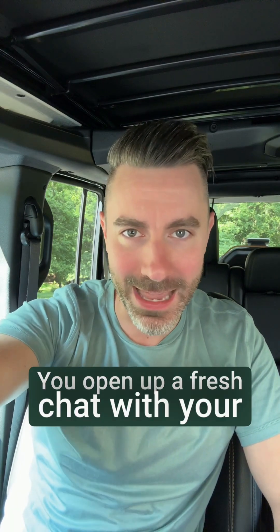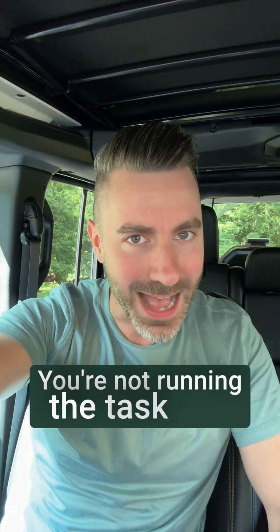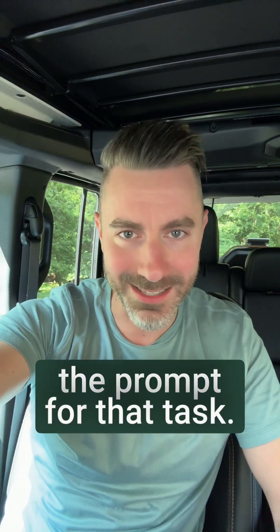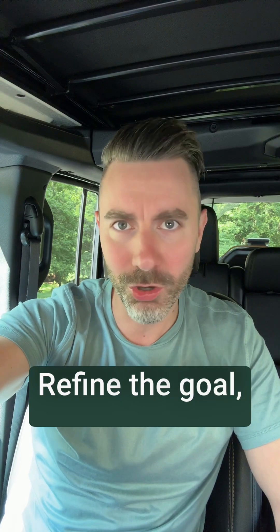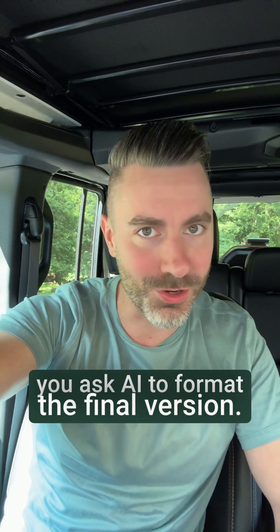You open up a fresh chat with your AI — ChatGPT, Gemini, whichever you're using. You're not running the task yet. You're using the chat to build the prompt for that task. So go back and forth, refine the goal, outline the steps, shape the logic, and then once it's all dialed in, you ask AI to format the final version.